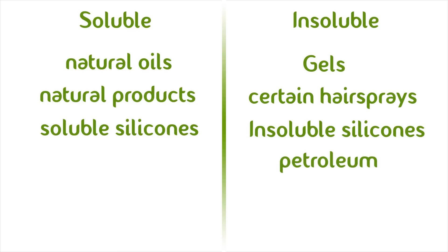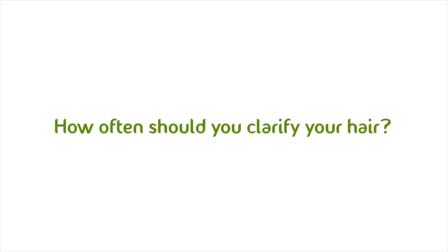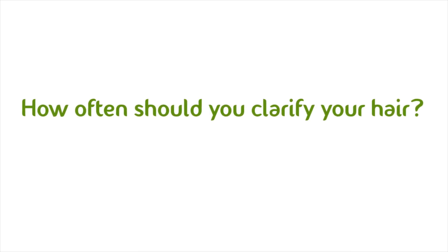Removing insoluble ingredients requires something harsher, like clarifying shampoos. Because clarifying shampoos work so well at removing stubborn buildup, they can also be very drying — it's basically a mild attack on your hair strands' cuticles. For kinky, curlier hair, this can end up creating a worse problem than you started out with, so the use of clarifying shampoos should be minimal.